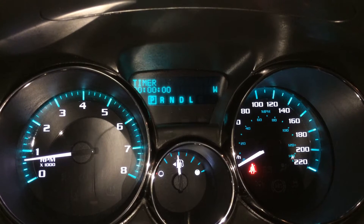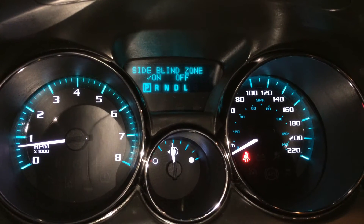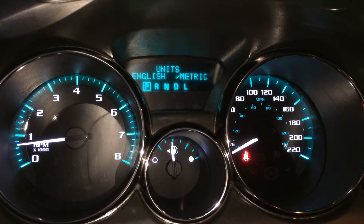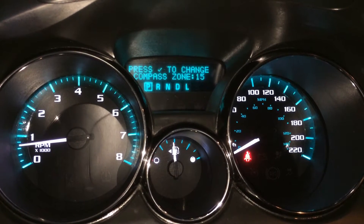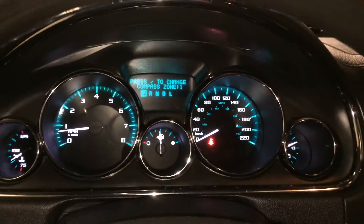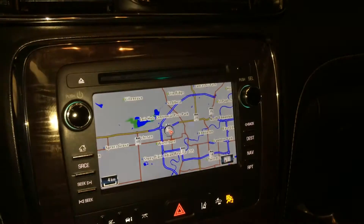On the dash you can view average fuel economy, oil life, park assist, rear cross traffic, side blind zone, direct tire pressure monitoring system. There's a key ignition, analog clock, storage unit up above, and a navigation system.